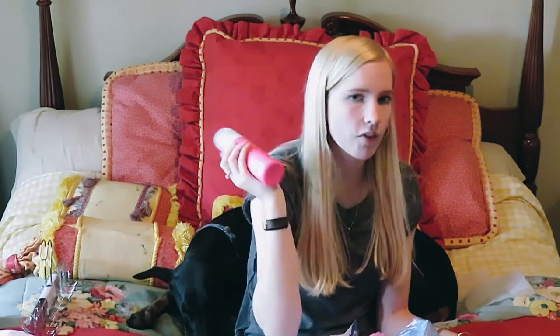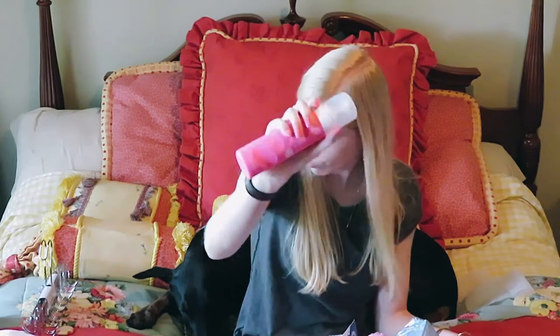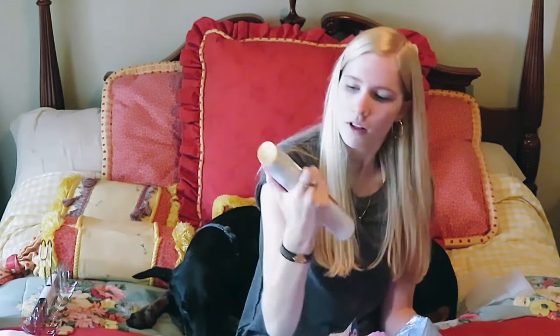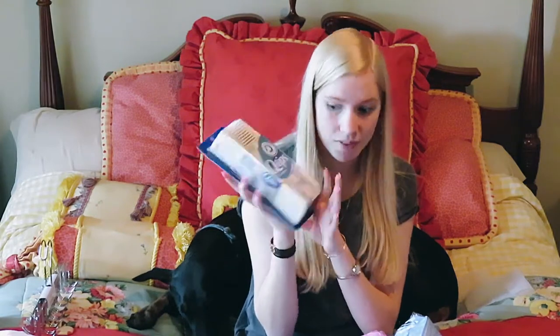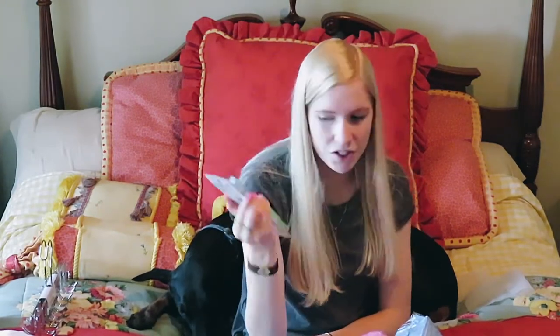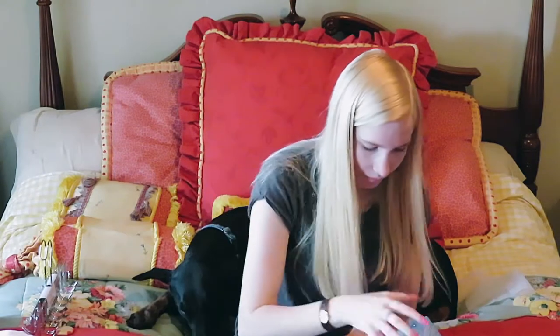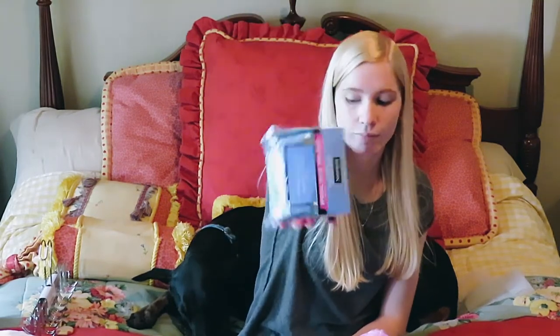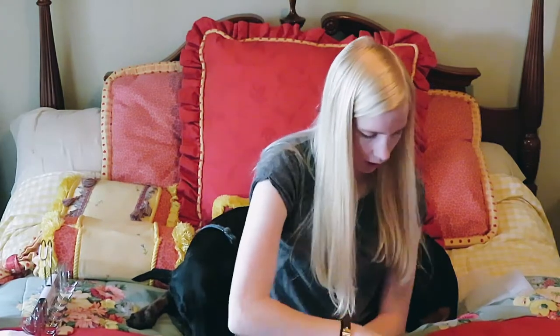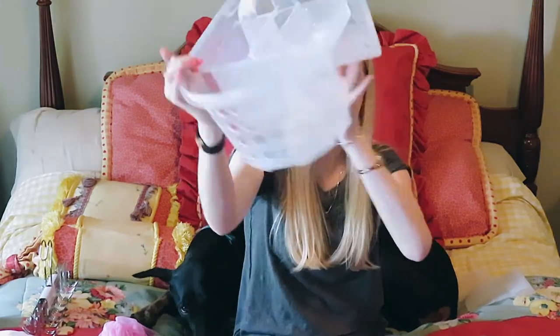I got this Eos Shaving Cream — pomegranate raspberry, the best smelling stuff. I also got this Tone Radiant Glow Diamondescent Lotus Blossom Illuminating Body Wash, Q-tips, new toothbrushes, makeup remover wipes — the Neutrogena Cleansing Palettes, I love them — and pink loofahs of course, they're a lifesaver.